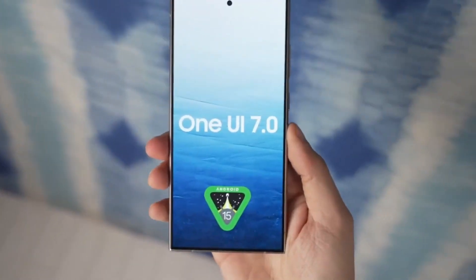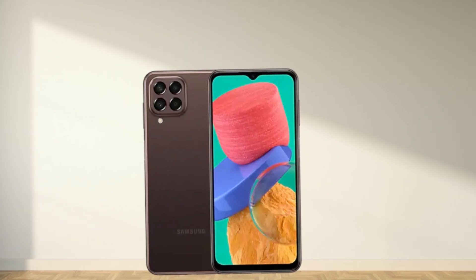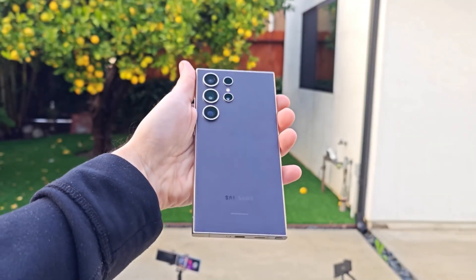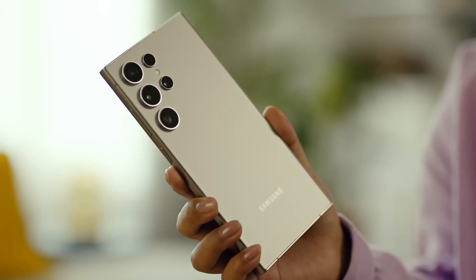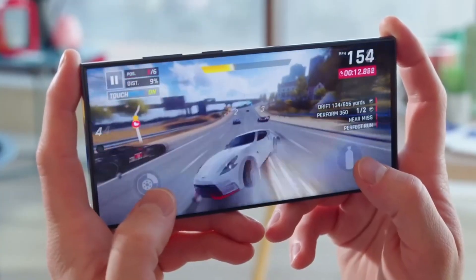Performance-wise, One UI 7 is making waves even on mid-range devices. The Galaxy M33, for instance, has shown impressive benchmark scores with the update, proving that Samsung isn't just focusing on flagships. Whether you own a premium Galaxy S24 Ultra or a budget-friendly Galaxy A55, you're in for a smoother, more responsive experience.